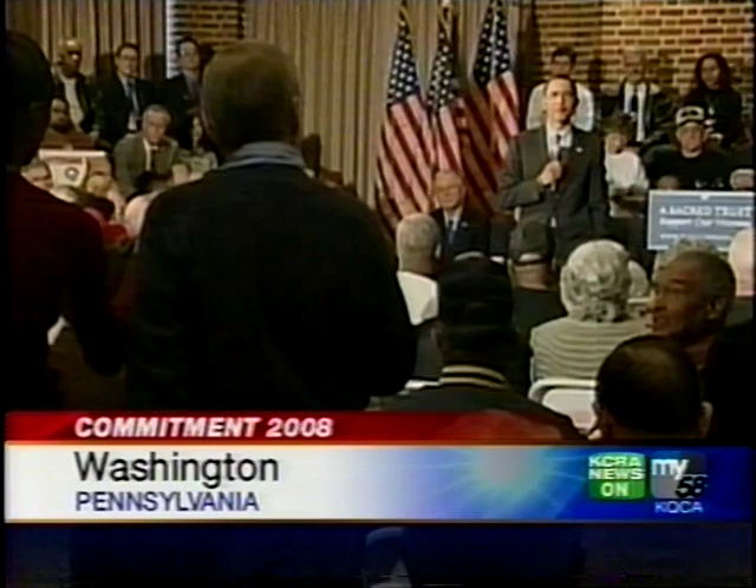Tomorrow night, Democrats Barack Obama and Hillary Clinton will face off in a big debate. With the Pennsylvania primary now a week away, the attacks are getting even more personal. At a Barack Obama town hall meeting today, an audience member accused Hillary Clinton of being 'really close to prejudice' when she accused Obama of being an elitist. The question drew loud applause, and Obama called the Clinton attacks politics, not racism.